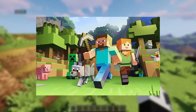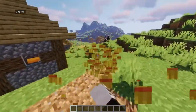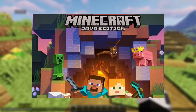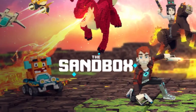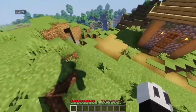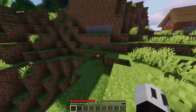Minecraft is available on all platforms with varying editions, but the flagship experience is undoubtedly with a Windows laptop or desktop computer. The Java edition is available exclusively on PC and offers a significantly better experience. While the sandbox game itself is fairly optimized and you rarely run into performance issues, having a great gaming laptop can further refine your in-game experience.